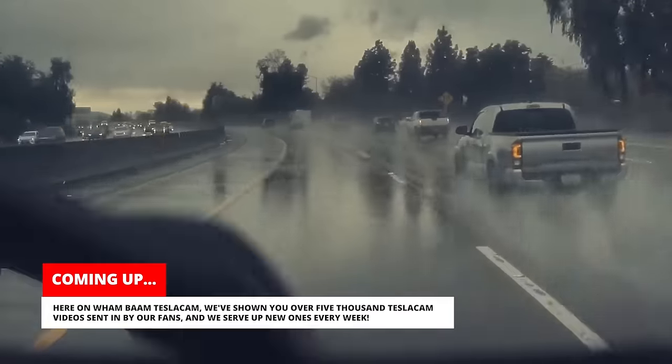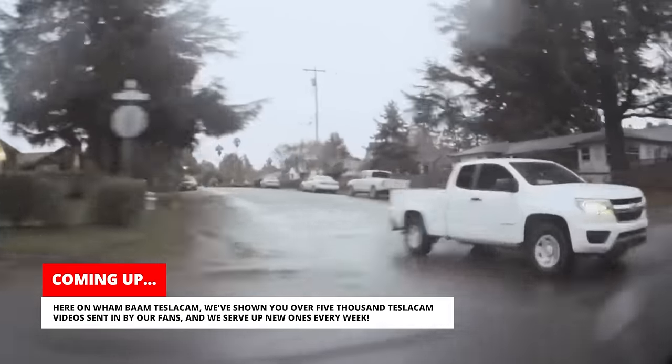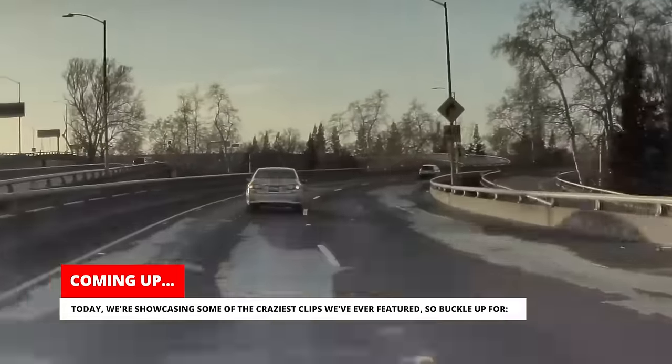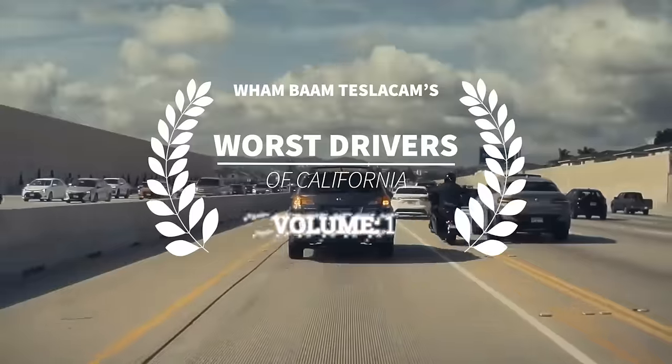Here on Wham-Bam Tesla Cam, we've shown you over 5,000 Tesla Cam videos sent in by our fans, and we serve up new ones every week. Today, we're showcasing some of the craziest clips we've ever featured, so buckle up for Wham-Bam Tesla Cam's Worst Drivers of California, Volume 1.